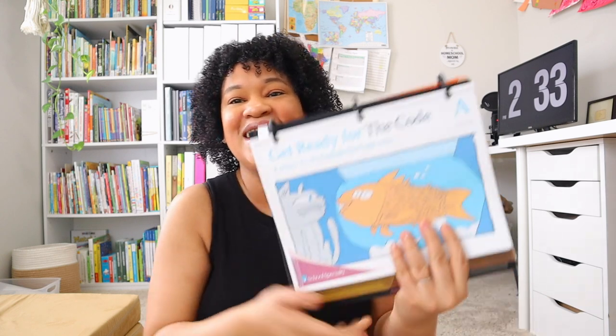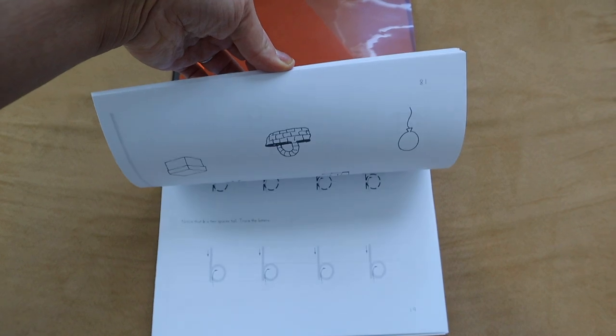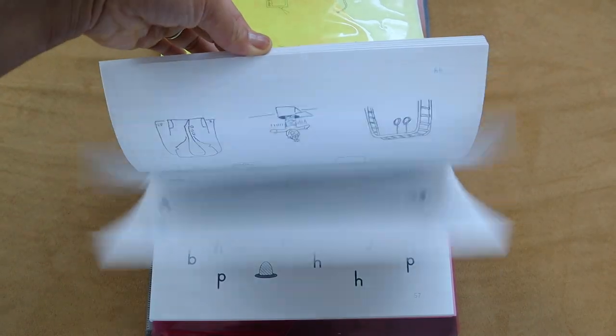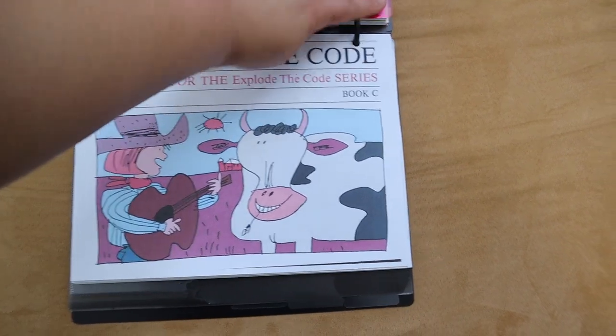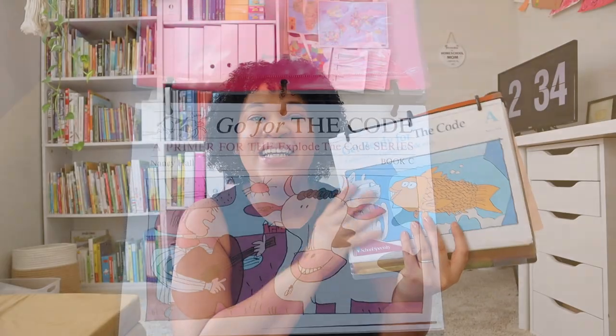As I'm starting from the beginning with my younger two, I've started the Explode the Code series from scratch with the 'Get Ready for the Code' series for my youngest. This series has been so stinking cute — I really enjoy it, and I'm hoping to go through the A, B, and C books with my daughter during her pre-k year. I was actually able to get these printed from my Scribd membership — just go under documents and type in 'Get Ready for the Code' and it's there to print. Now I understand why so many people love Explode the Code; it's definitely one of my top favorite homeschool workbook supplements.